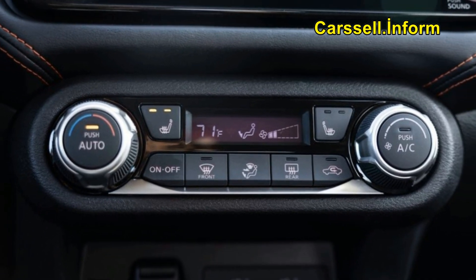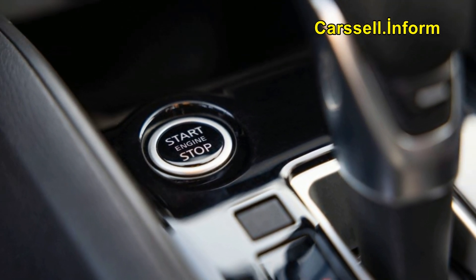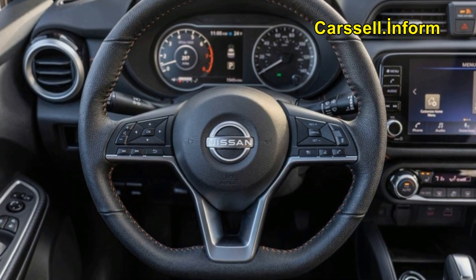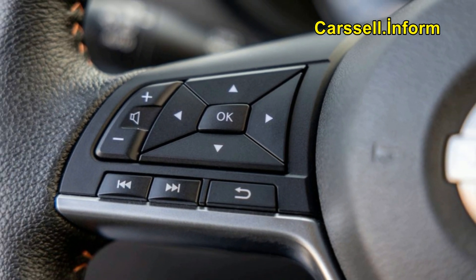While the base S trim caters to the most frugal buyers, the mid-range SV and top-tier SR models offer enhanced comfort, including available heated front seats, a wireless charging pad, and automatic climate control. As suggested by its styling, the Versa embodies a downsized Altima.